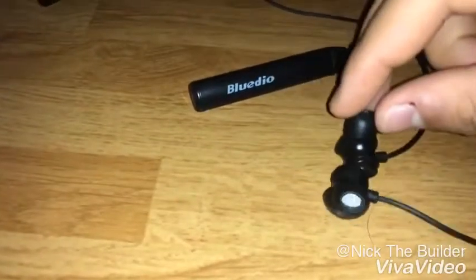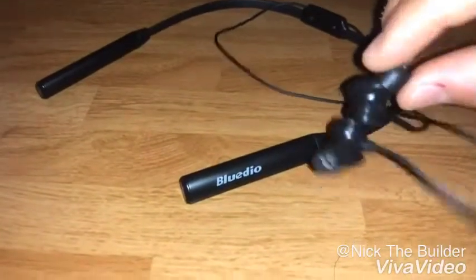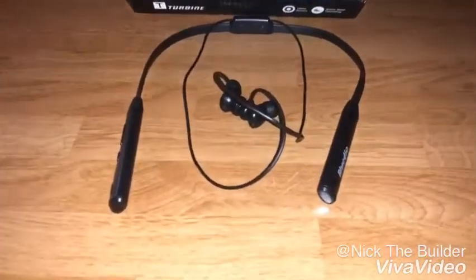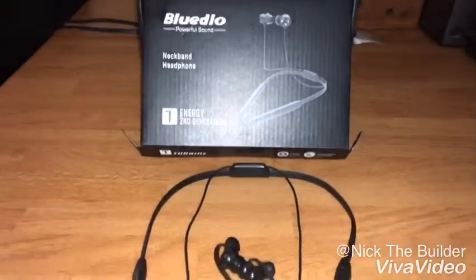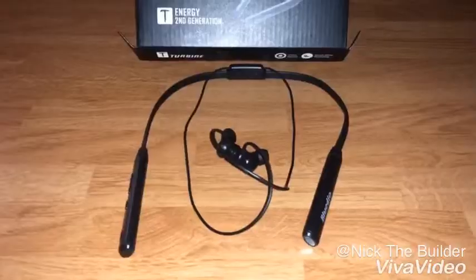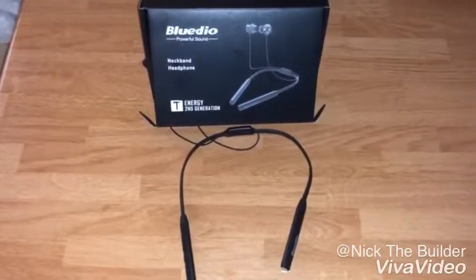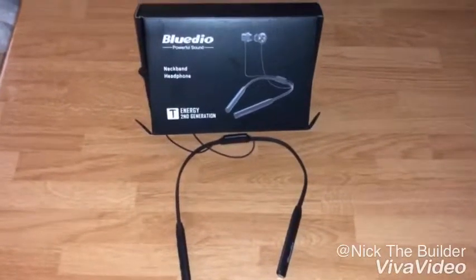It's very simple and very easy to use, so you shouldn't get confused. Now my overall review on these headphones — I've been using them for more than a week, tested them out and put them through the ringer. The sound quality is amazing, and not only that, the sound quality is amazing.